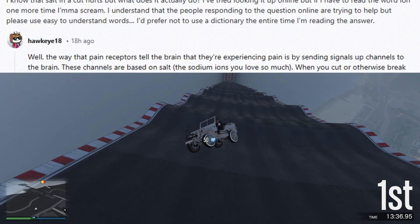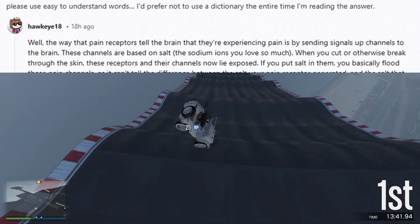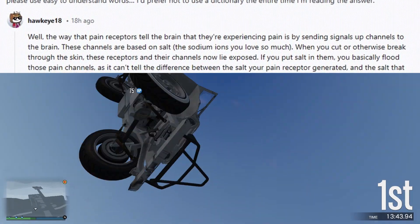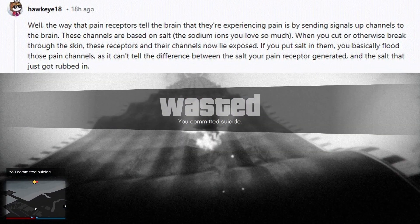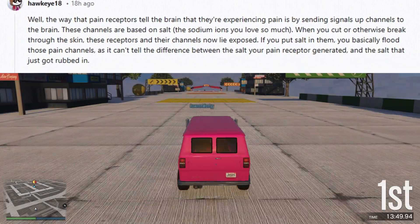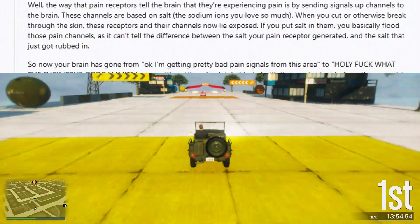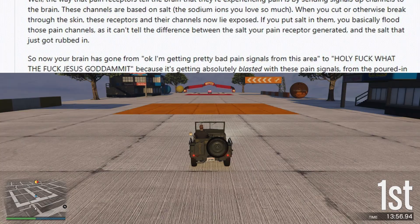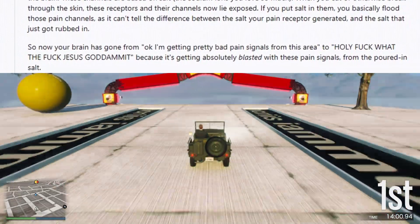Well, the way that pain receptors tell the brain that they're experiencing pain is by sending signals up channels to the brain. These channels are based on salt — the sodium ions you love so much. When you cut or otherwise break through the skin, these receptors and their channels now lie exposed. If you put salt in them, you basically flood those pain channels, as it can't tell the difference between the salt your pain receptor generated and the salt that just got rubbed in.